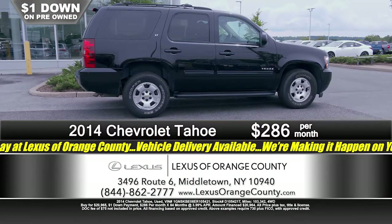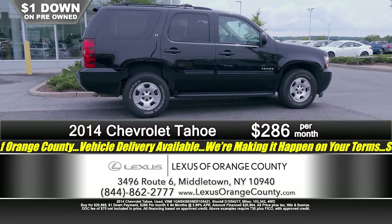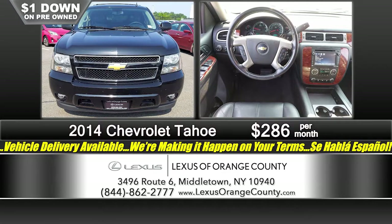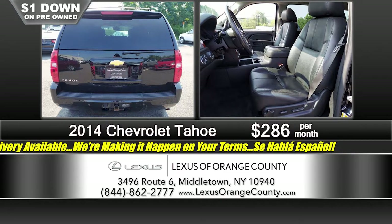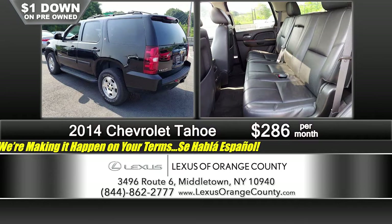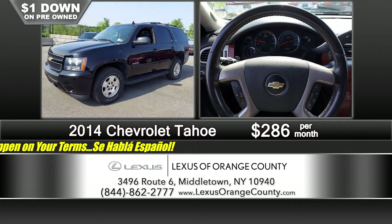Throughout the show we've seen something for everyone — economy cars, sports cars, sedans — and here's a full-size SUV: a 2014 Chevrolet Tahoe LT. Plenty of room for you and the family, especially for summer trips. Plenty of room behind that third-row seat for cargo. It's four-wheel drive — four-wheel high, four-wheel low — so it could be off-road, on the beach, or just your everyday driver. Just a dollar down, just $2.86 a month.